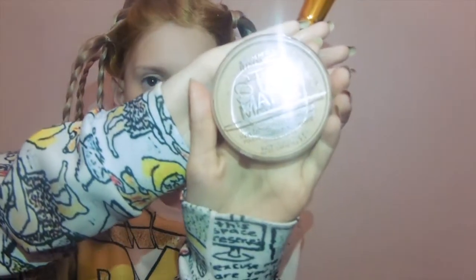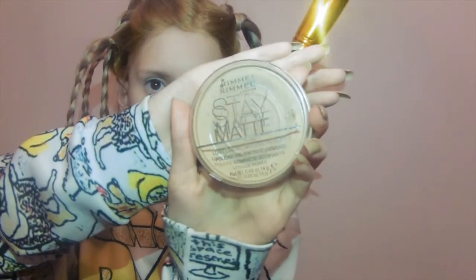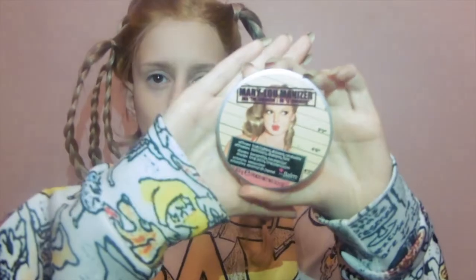Then I'm using Rimmel Stay Matte Pressed Powder. I'm not sure what shade it is but it's almost gone — I need to get a new one. I'm just using a brush and packing that on my face. Then my favourite part: highlighter! I'm using the Balm's Mary Lou Highlighter. It's so pretty.